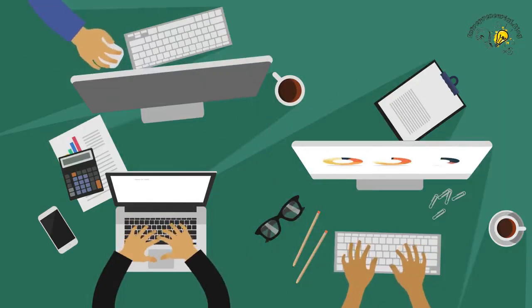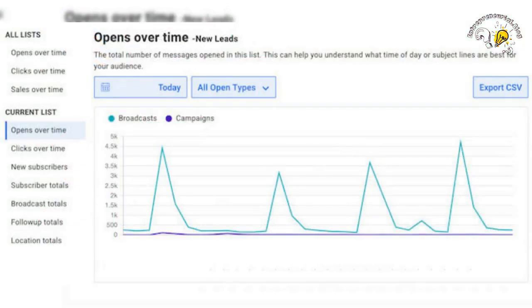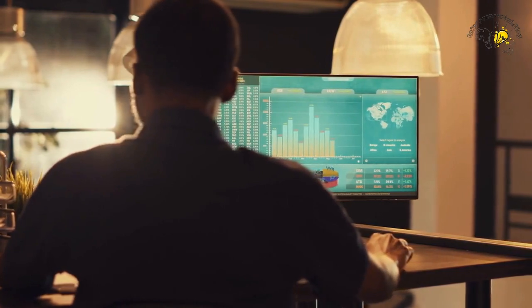With Aweber, you can track your email campaign's success and see exactly what's working and what's not. Aweber's analytics and reporting tools provide you with real-time insights into your email performance, so you can make informed decisions and improve your email marketing results.